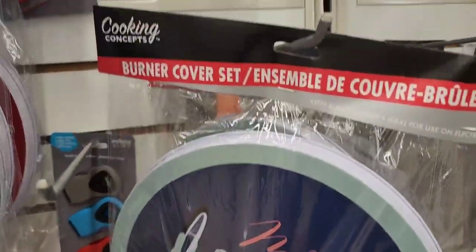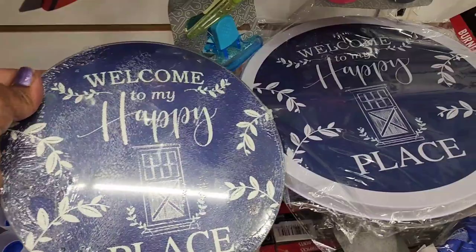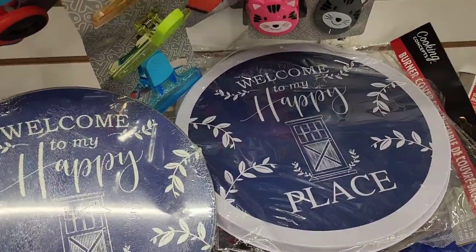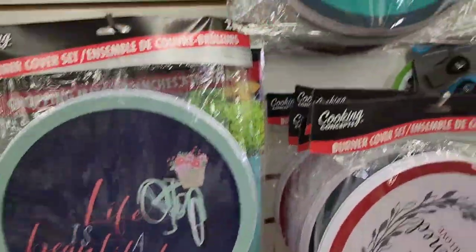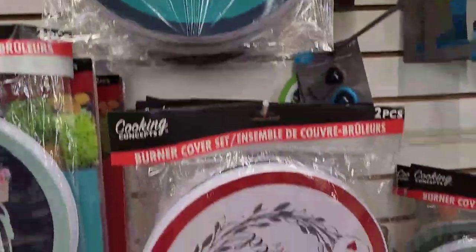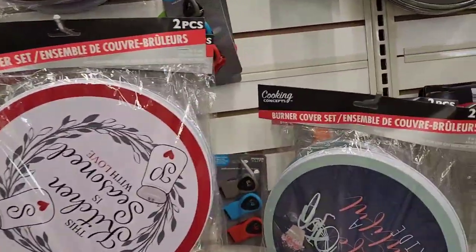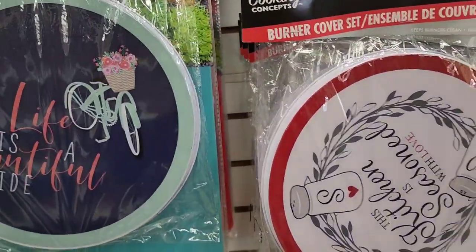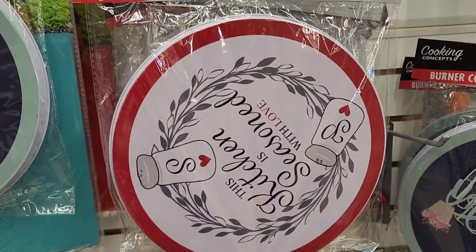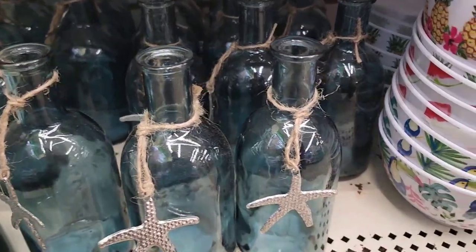These burner covers are also good for crafting — you can put a tag on them and hang them. They also have beautiful bottles with a starfish from the Shore Living line, which are really really pretty and gorgeous.